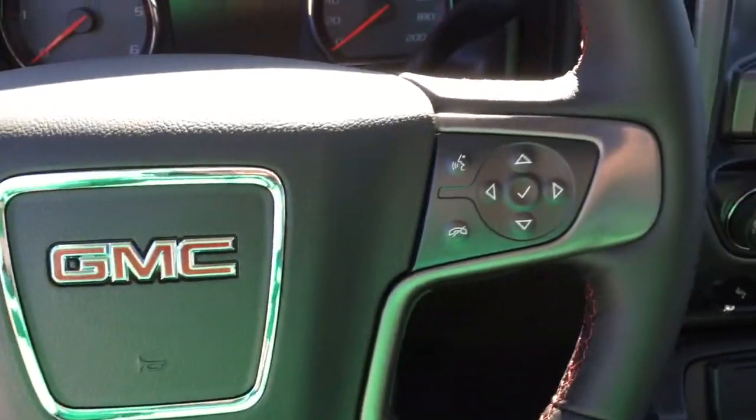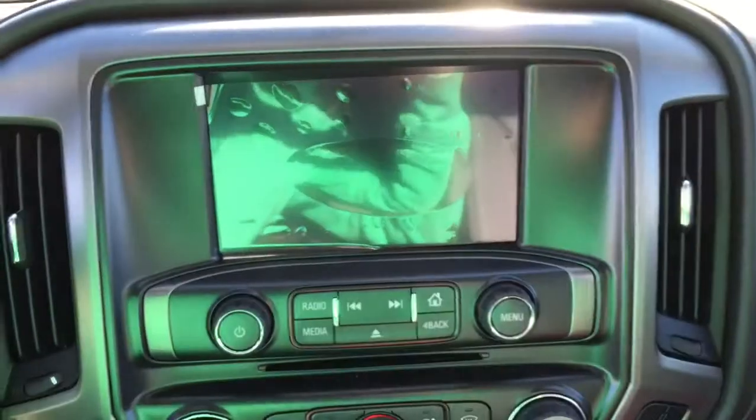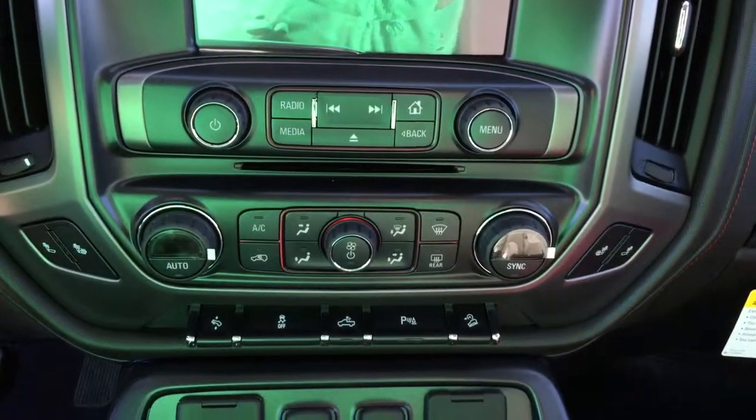Also featured are cruise control, heated steering wheel, Bluetooth capabilities, media controls, rear backup camera, AM FM radio, XM radio, CD player, and heated seats.